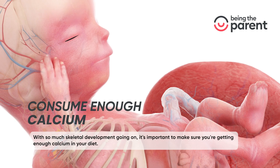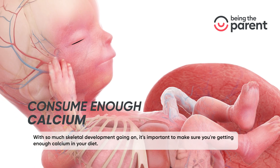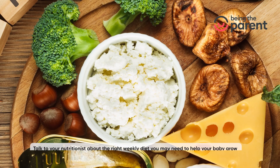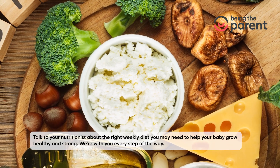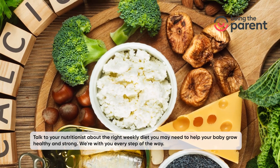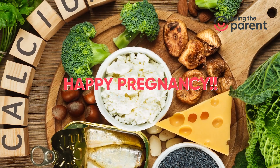With so much skeletal development going on, it's important to make sure you're getting enough calcium in your diet. Talk to your nutritionist about the right weekly diet you may need to help your baby grow healthy and strong. We're with you every step of the way. Happy pregnancy!